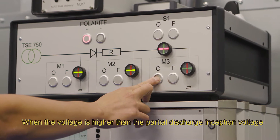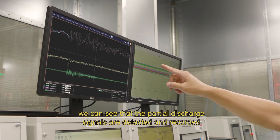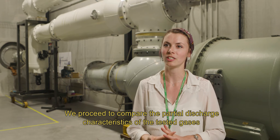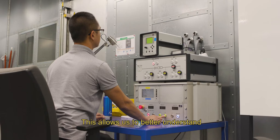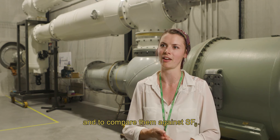When the voltage is higher than the partial discharge inception voltage, we can see that the partial discharge signals are detected and recorded by the different measuring systems. We proceed to compare the partial discharge characteristics of the tested gases with different voltage polarities and defects. This allows us to better understand the partial discharge behaviour of each gas and to compare them against SF6.